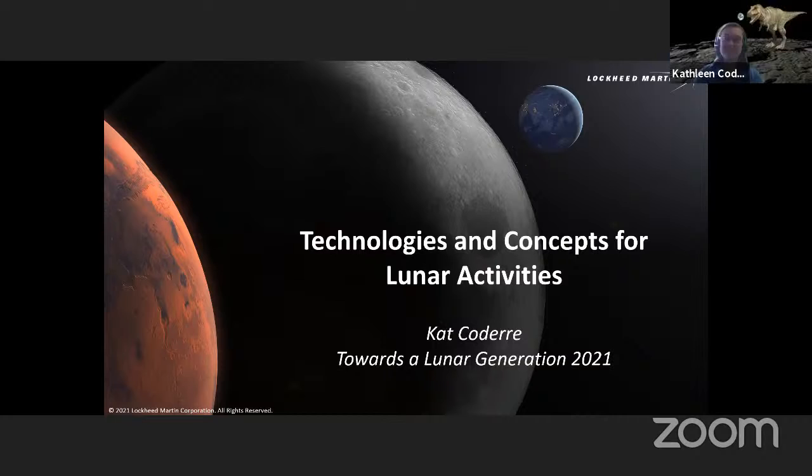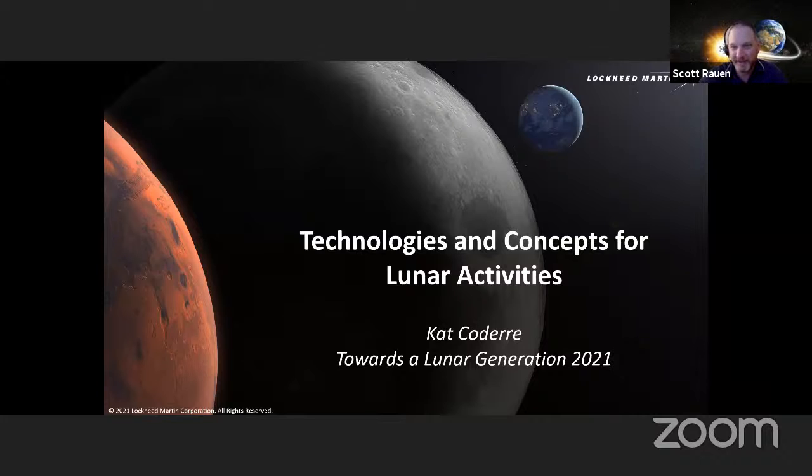Good morning everybody. Cat Coder with Lockheed Martin here in Denver, Colorado. I am the deputy manager for our deep space exploration advanced programs, so I do a lot of the early technology development and architecture work. I am a systems architect here at Lockheed Martin, and Scott is here to help me out with questions. I'm Scott Rowan, I work with Cat on a daily basis. She's on the deep space exploration side and I'm on the human exploration side. We're both managers for advanced technologies in a group called Advanced Programs for Commercial Civil Space.